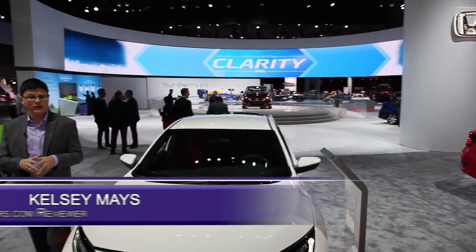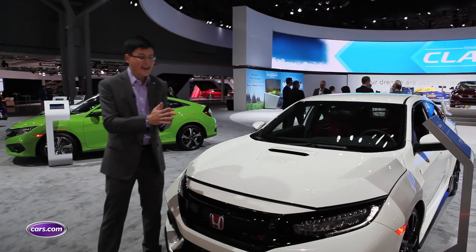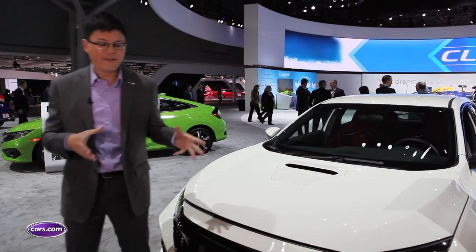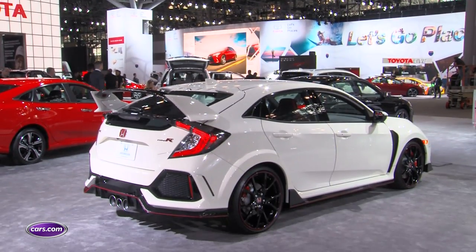Honda Civic performance junkies have been trying to recreate the Type R for years and years. That's Honda's very high performance version of the Civic, and it hasn't been available in the United States until now. But here you are with basically a factory performance version of the Honda Civic that slots above the Honda Civic SI.